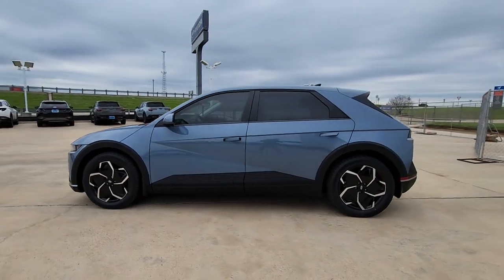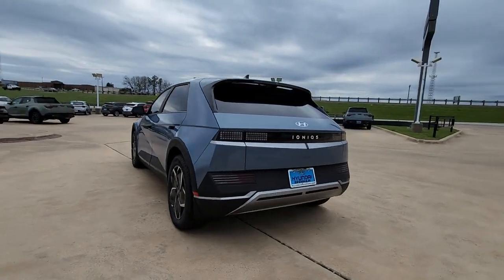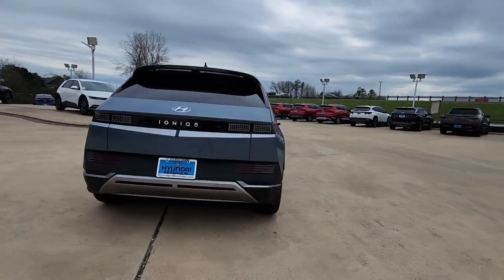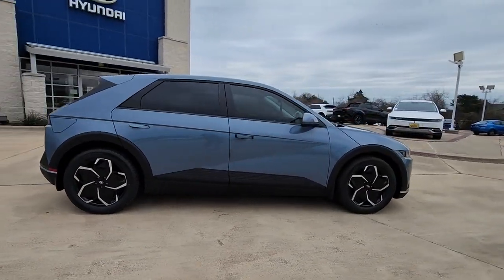Picture yourself in the 2023 Hyundai IONIQ 5. Drive boldly into the future in this distinctive IONIQ 5, the spacious, family-friendly EV that's designed for today's connected lifestyle.